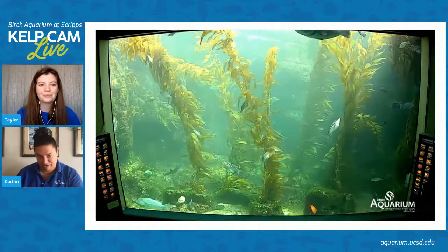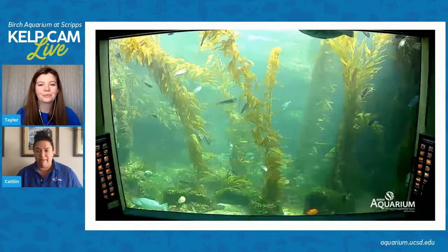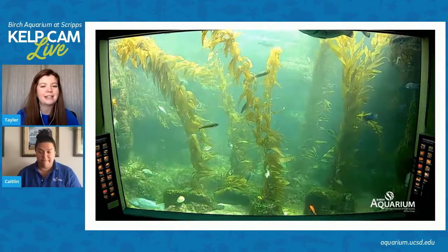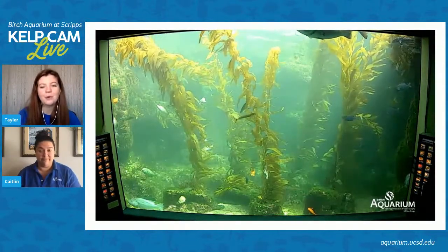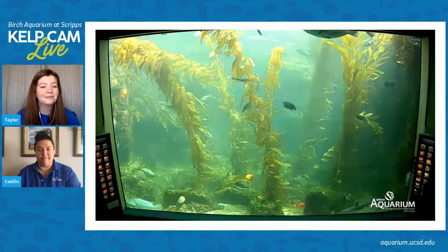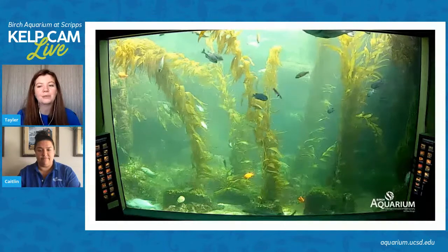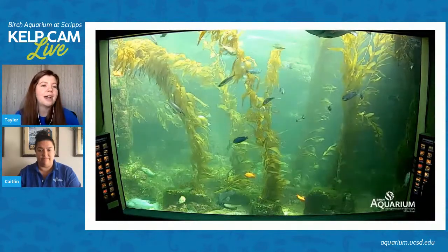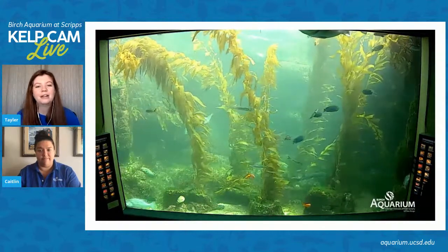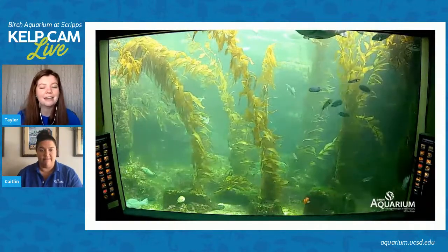We also have one leopard shark in here — another one of the creatures we just have one of. Taylor, can you tell us a little bit about the leopard shark? Leopard sharks are really special to San Diego in particular, because in the wild, we have a whole leopard shark congregation that comes really close to shore during the summertime.